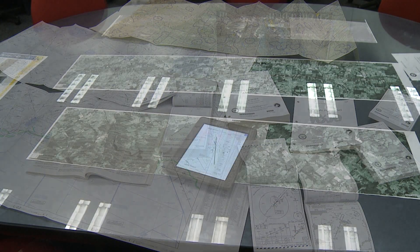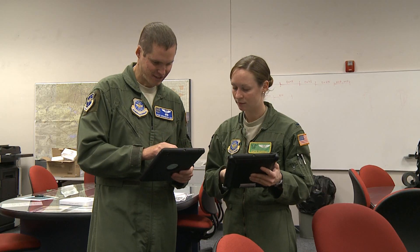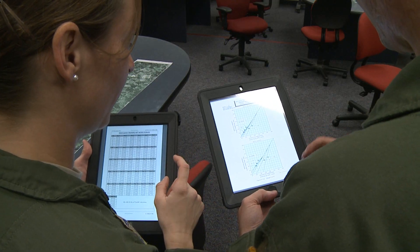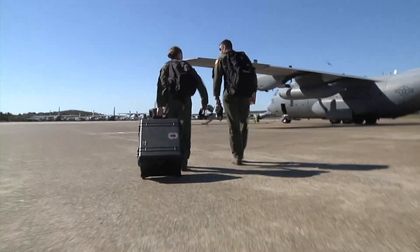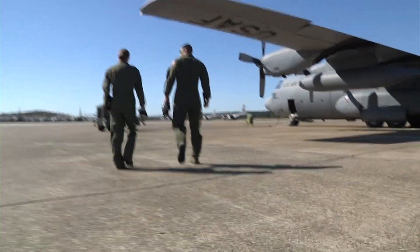The base is testing an electronic tablet to replace all paper publications which contain critical flight information. The tablet with the lowest cost that met all the minimum requirements was the iPad. The average flight bag containing all the necessary publications weighs 20 to 40 pounds per crew member.